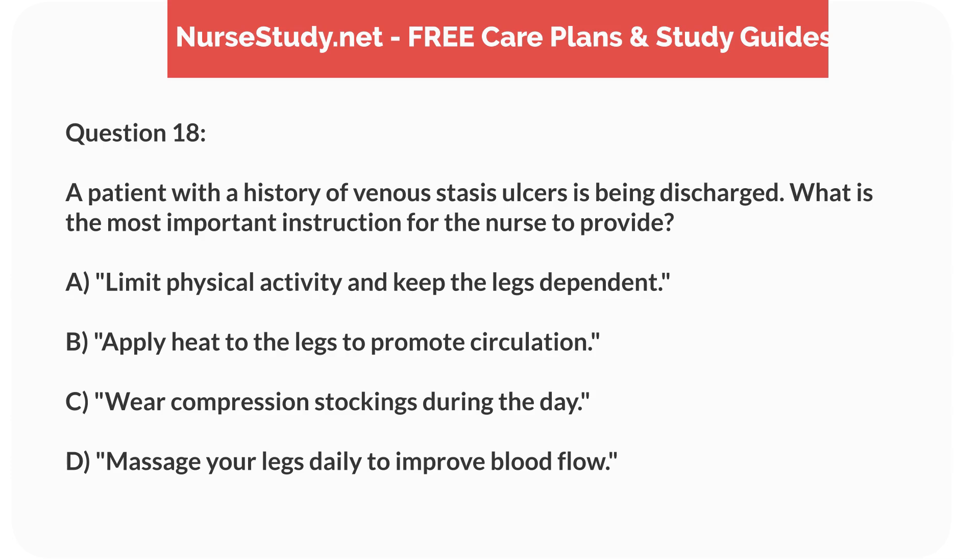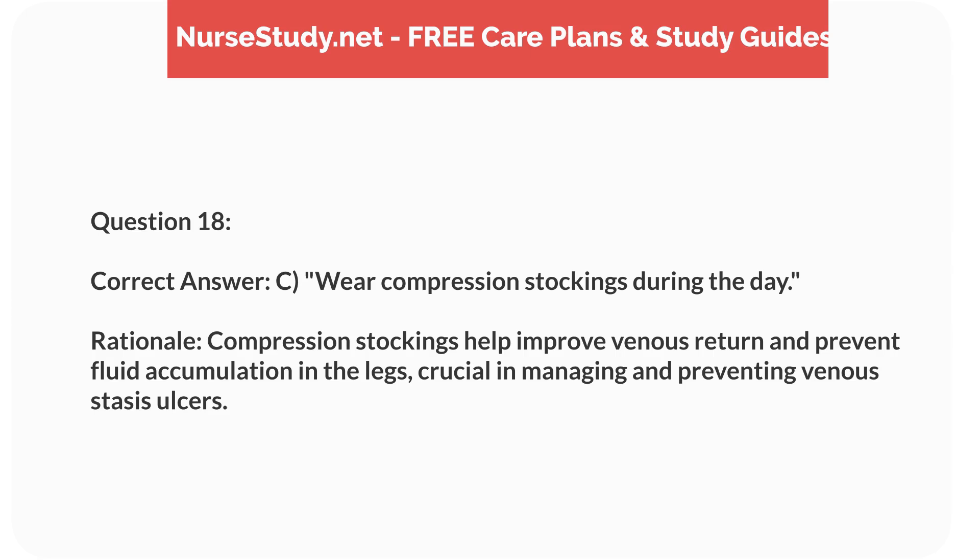Question 18. A patient with a history of venous stasis ulcers is being discharged. What is the most important instruction for the nurse to provide? a. Limit physical activity and keep the legs dependent. b. Apply heat to the legs to promote circulation. c. Wear compression stockings during the day. d. Massage your legs daily to improve blood flow. Correct answer: c. Wear compression stockings during the day. Rationale: Compression stockings help improve venous return and prevent fluid accumulation in the legs, which is crucial in managing and preventing venous stasis ulcers.